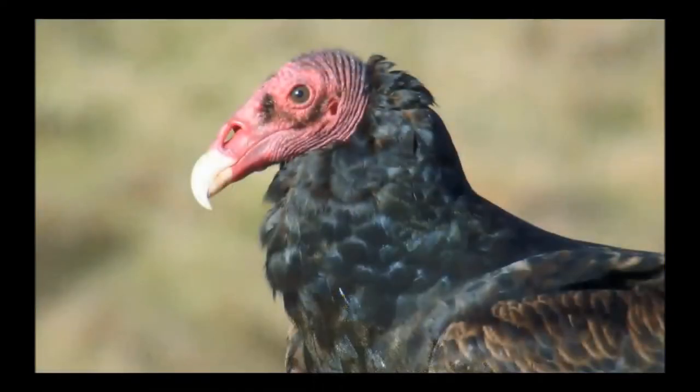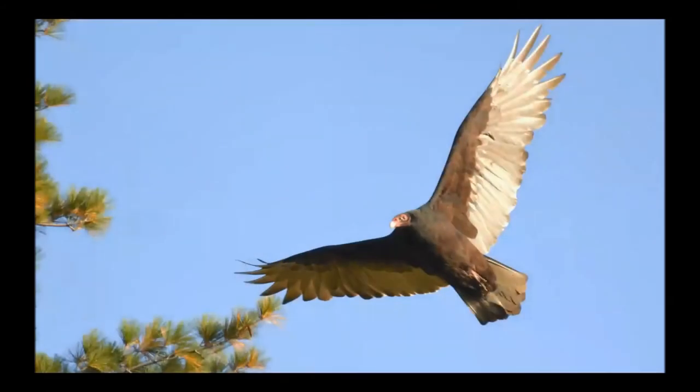The turkey vulture has a red head, just like a turkey, and lacks the white wingtips when flying. The lighter coloration on the wings of the turkey vulture extends along the length of the wing. The turkey vulture's tail is longer and straighter than the black vulture's. Turkey vultures fly closer to the ground and use their keen sense of smell to detect the stench of rotting flesh.